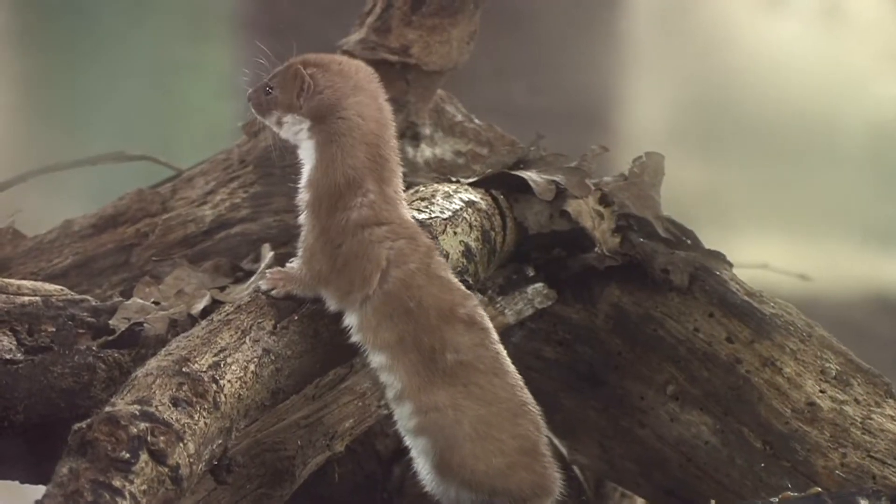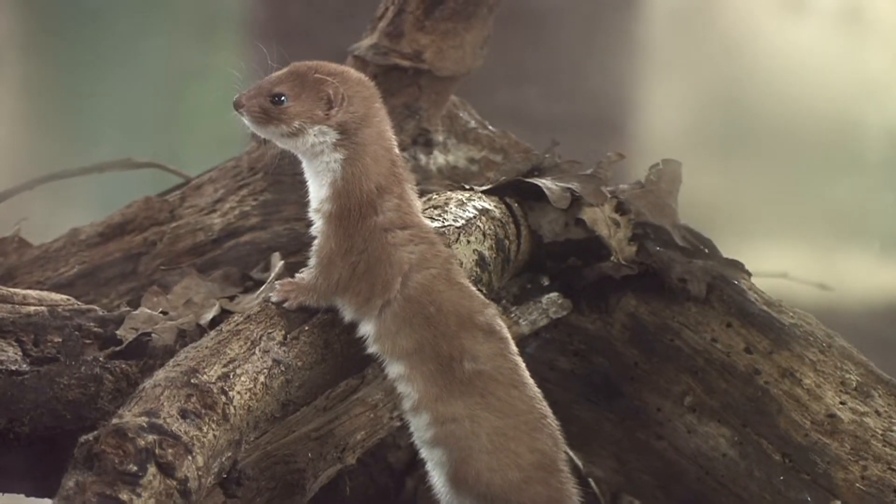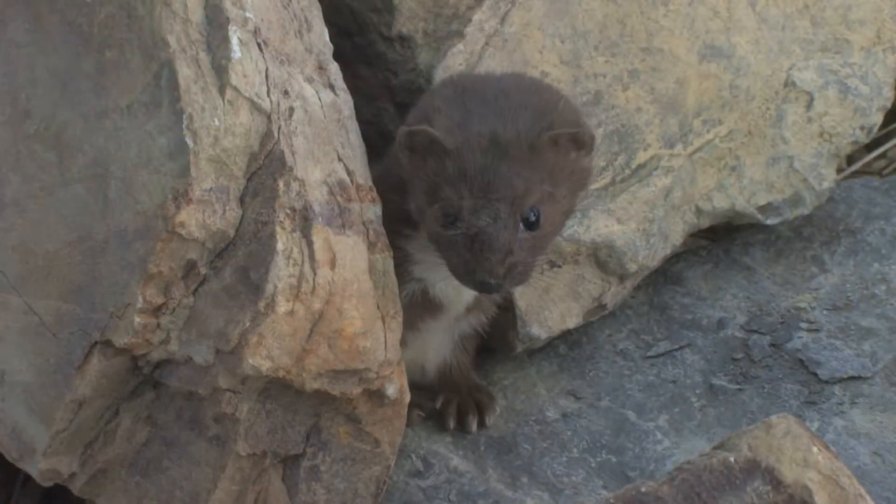Weasels give birth to between four and five kittens during April to May. Some females may have two litters in a year.